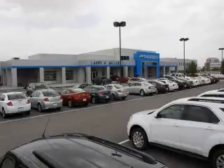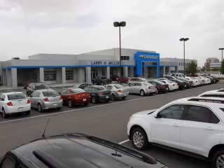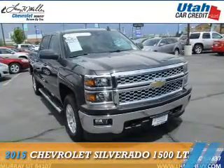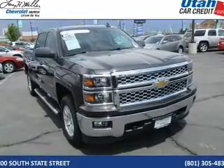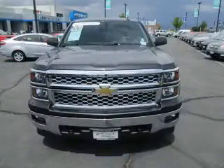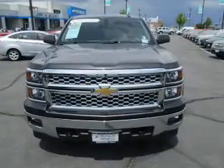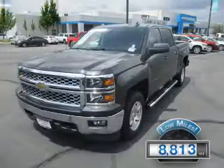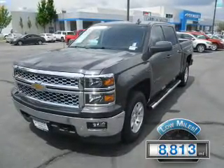Thank you for selecting Larry H. Miller Chevrolet Murray, where we have hundreds of new, pre-owned, and certified vehicles to choose from. Presenting the 2015 Chevrolet Silverado 1500, it's powered by four-wheel drive, six-cylinder engine, and a six-speed automatic transmission with fewer than 9,000 miles. This vehicle is like new.